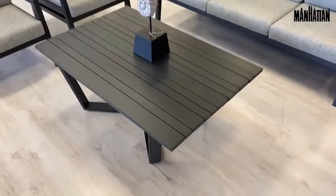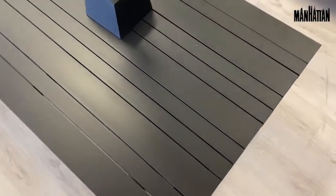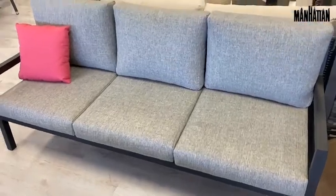The Manhattan Modern Collection consists of aluminum gray finished frames over gray fabric outdoor cushions. This deep seating set includes two sofas, one with a canopy, two lounge chairs, and a slatted aluminum coffee table.